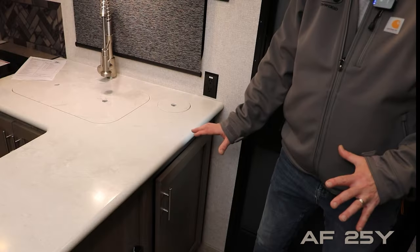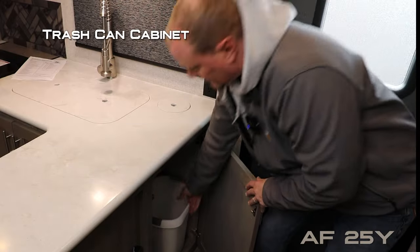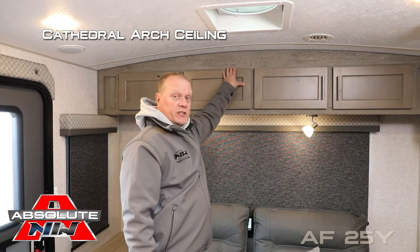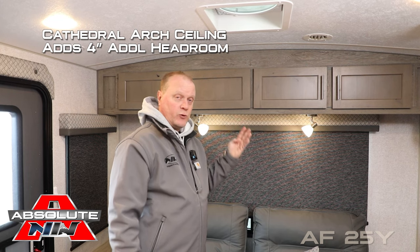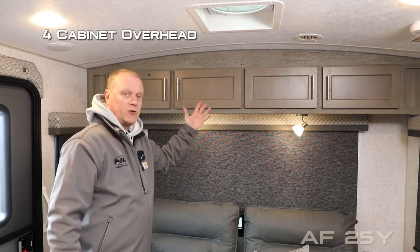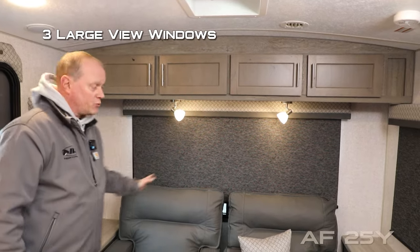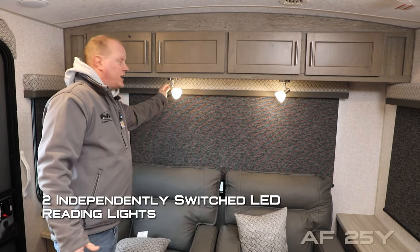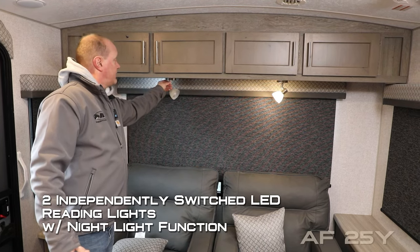Right inside the entry door you'll find access to your garbage can. Take note of the cathedral arch ceiling construction, which adds up to an additional four inches of headroom, really opening up the space. The rear living area features a four-cabinet overhead, three large view windows with slow-rise shades found throughout the coach, and two independently switched LED reading lights both with nightlight function.